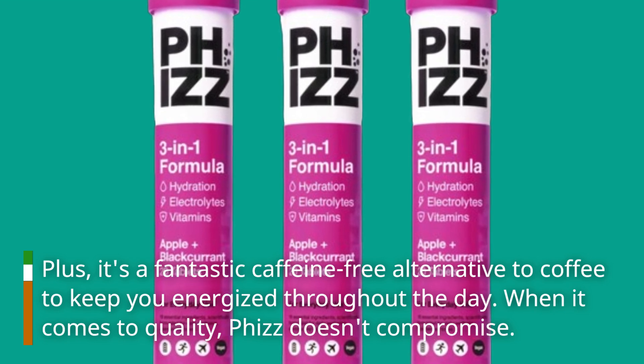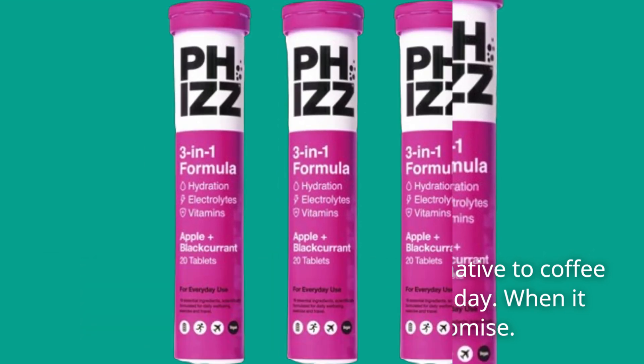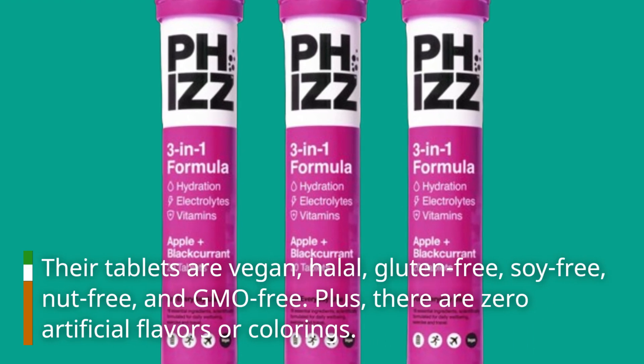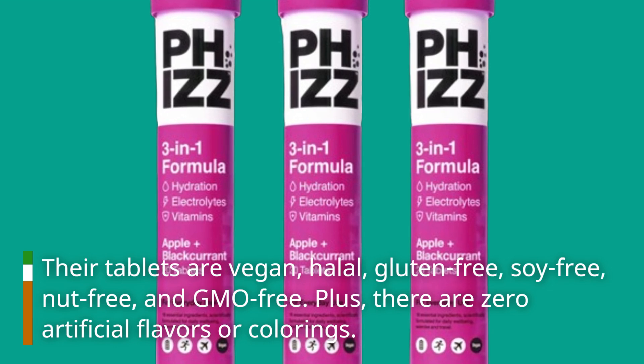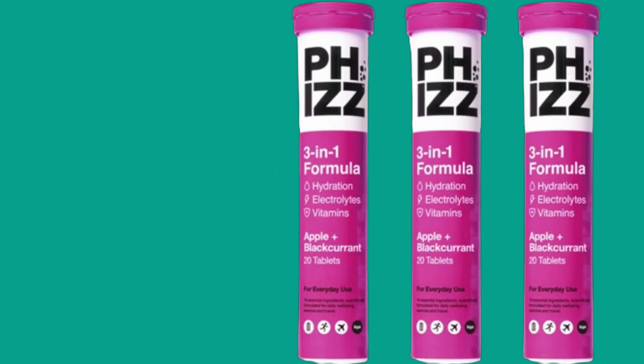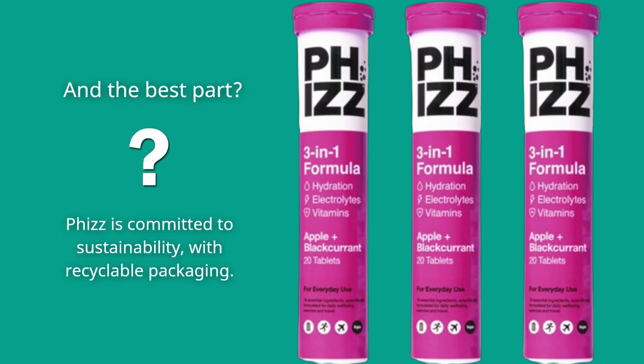When it comes to quality, Fizz doesn't compromise. Their tablets are vegan, halal, gluten-free, soy-free, nut-free, and GMO-free, with zero artificial flavors or colorings. And the best part? Fizz is committed to sustainability, with recyclable packaging.